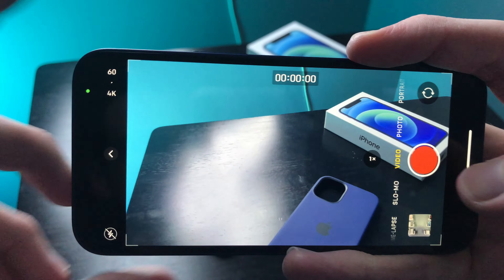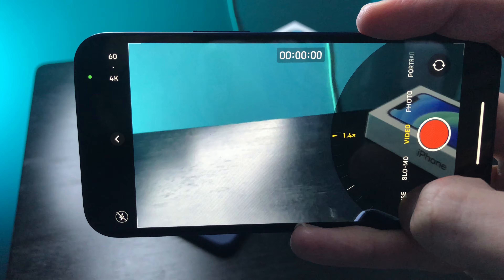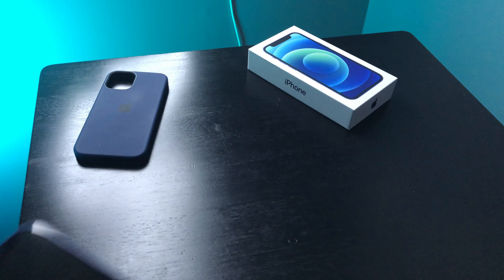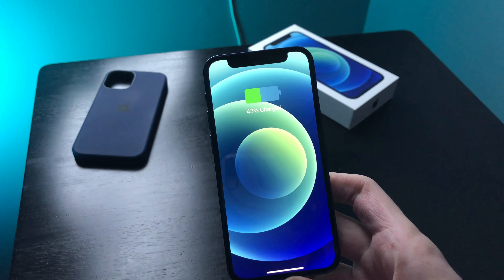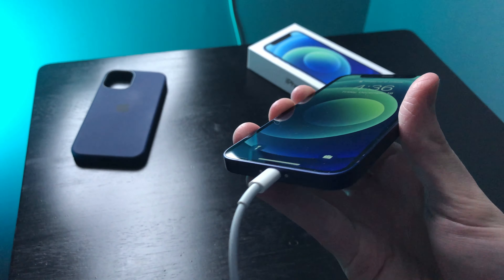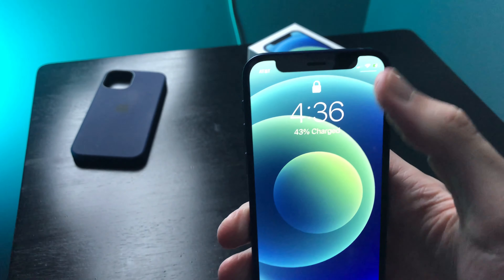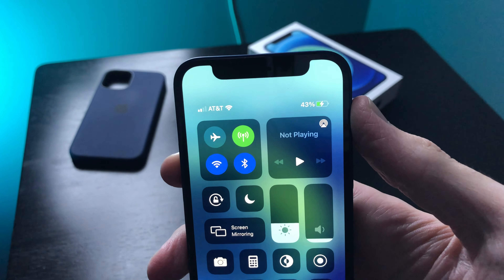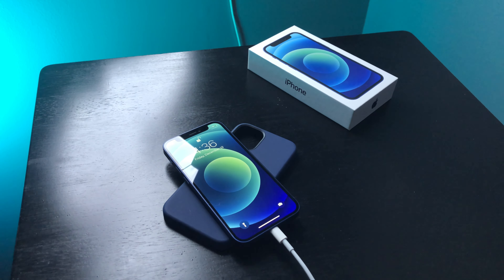Now let's talk about the cameras. You have the regular wide angle lens, plus an added ultra wide angle lens which gives you a more wide angle shot whether it's for videos or photos — it just makes it a lot easier to take them. There are a bunch of different cool features the cameras allow for, and the quality has been improved because the sensors are different than past generation iPhones, so everything just looks more clean.